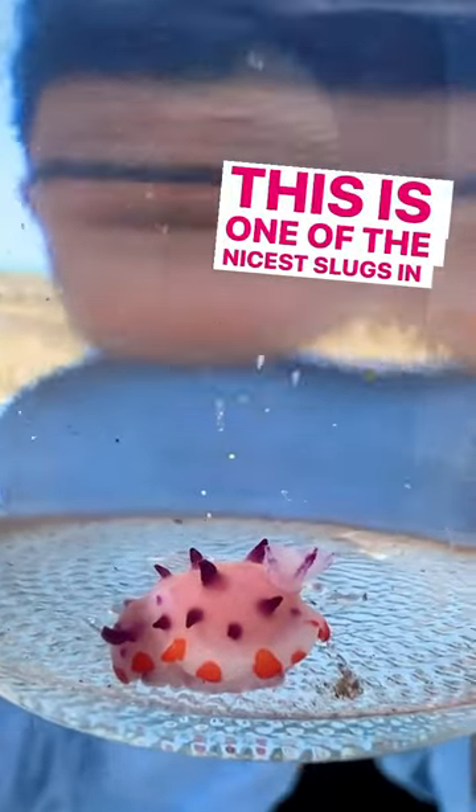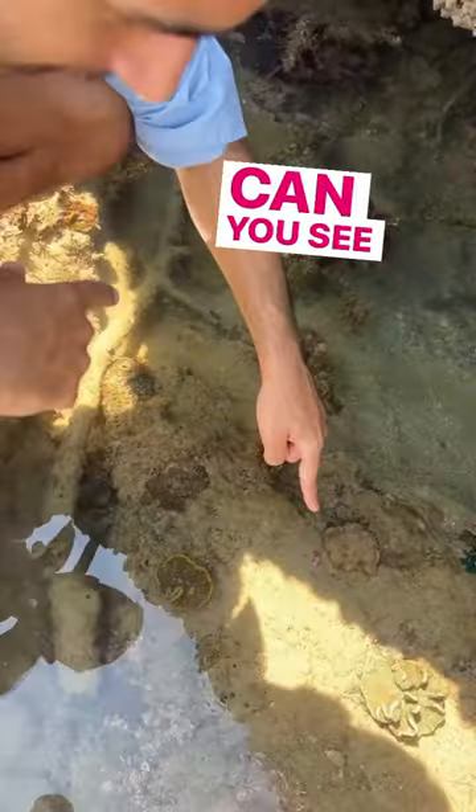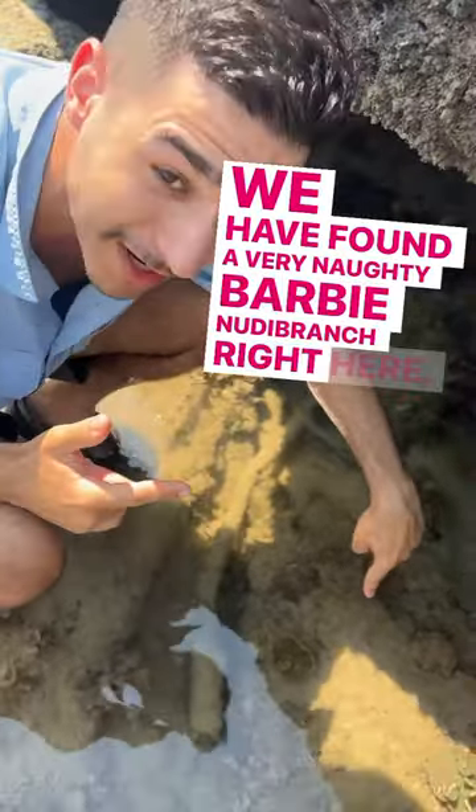This is one of the nicest slugs in the world. How can it be so colourful? Look, can you see this? I cannot believe what we are witnessing right now. We have found a very naughty Barbie nudibranch right here.